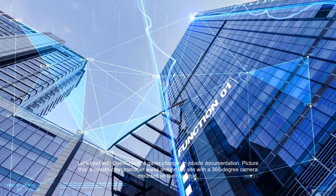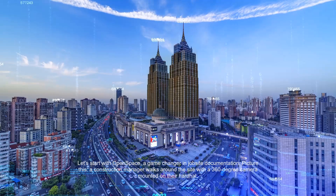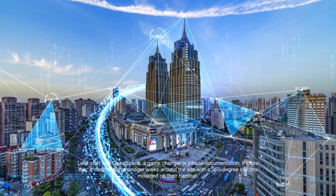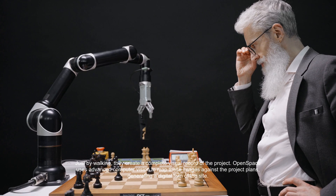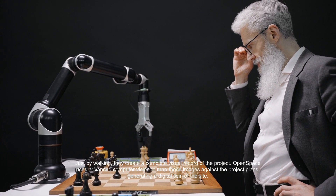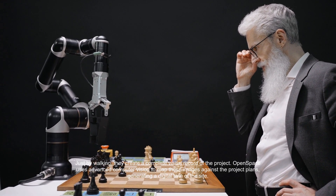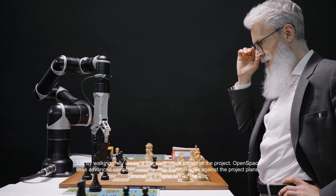Let's start with OpenSpace, a game changer in job site documentation. A construction manager walks around the site with a 360-degree camera mounted on their hard hat. Just by walking, they create a complete visual record of the project. OpenSpace uses advanced computer vision to map these images against the project plans, generating a digital twin of the site.